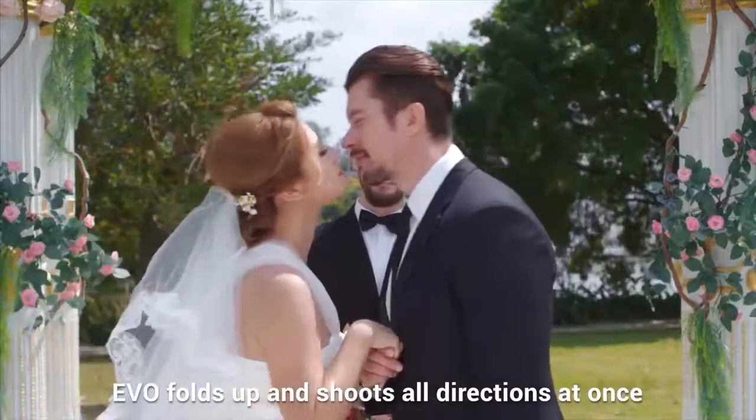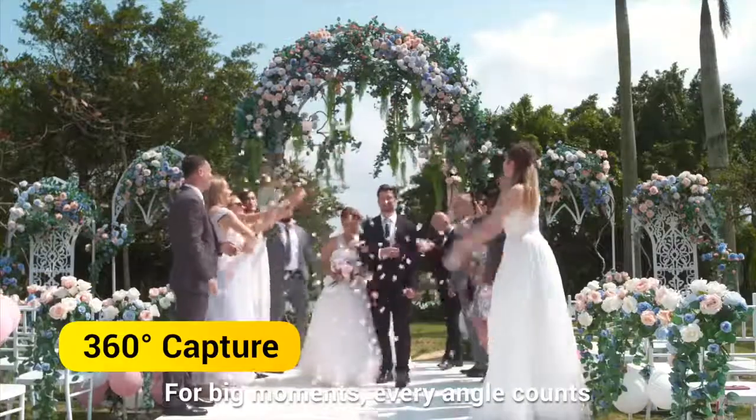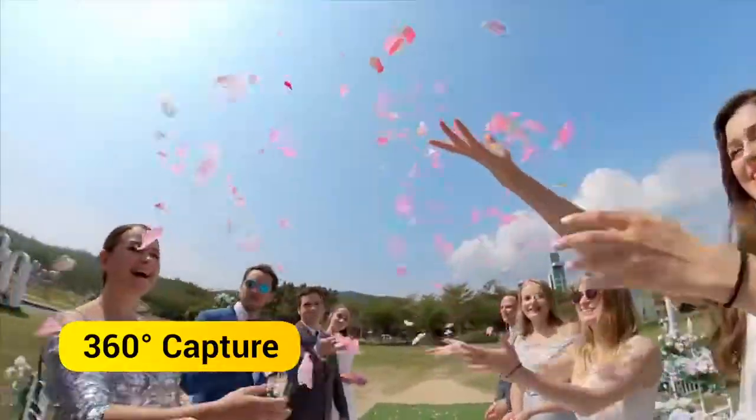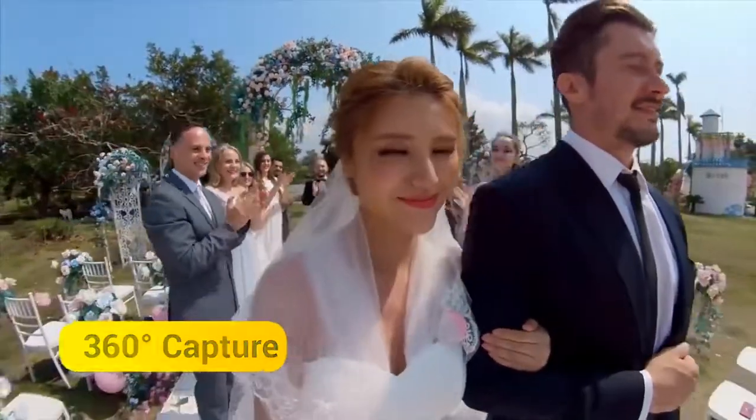EVO folds up and shoots all directions at once. For big moments, every angle counts. We'll see you next time.